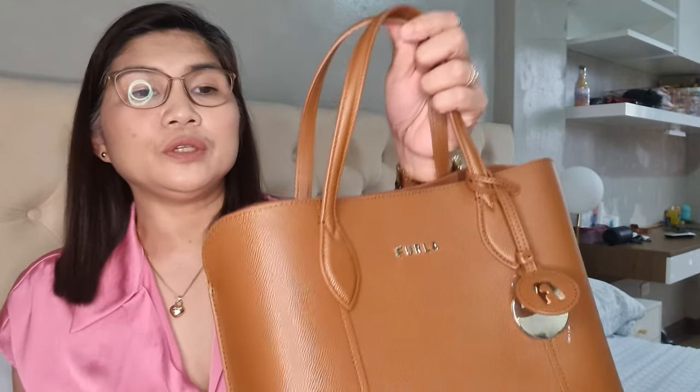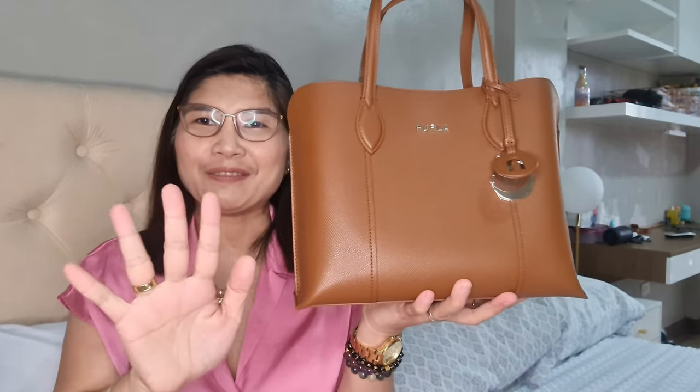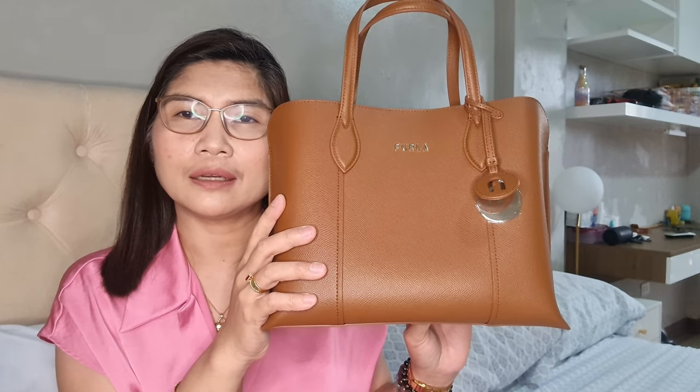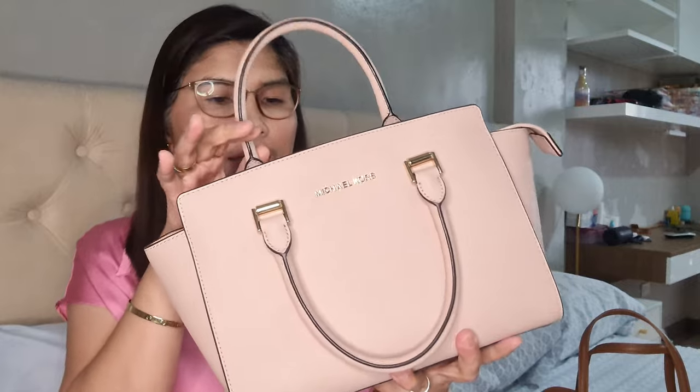There's a magnetic snap closure. I don't think my tablet would even fit this bag — it's really very small. But looking at it through the phone and camera, it doesn't look that small. Let me compare it with a medium size bag. I think this is just a bit smaller than a medium-sized Michael Kors bag. Let me compare it with my medium-size Michael Kors bag.